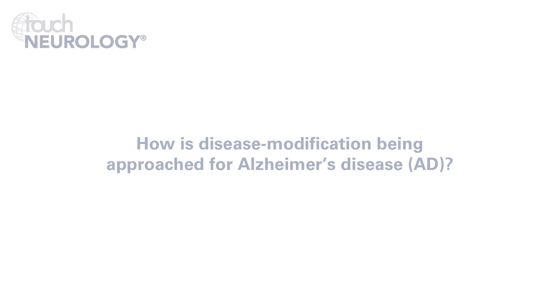Disease modification represents about 75% of all therapeutic attempts in the current Alzheimer's disease pipeline. There are small molecules like BACE inhibitors and numerous monoclonal antibodies aimed mostly at the amyloid beta protein, but also some new monoclonals that are aimed at the tau protein.